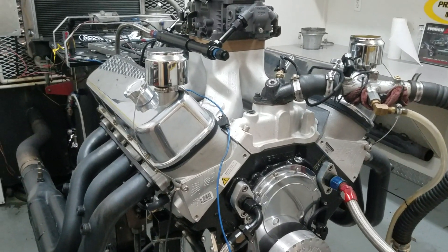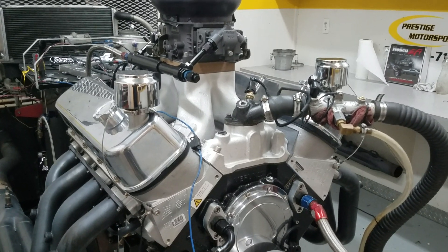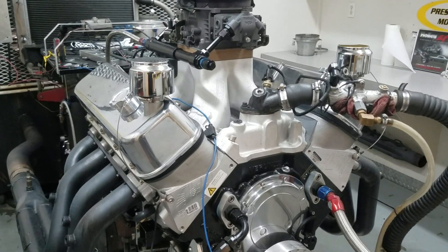All righty Ken, here's your second 632 airboat engine, just got done running it. Everything went great. I'll take you in there and show you how it ran.